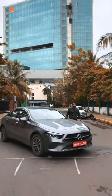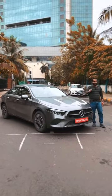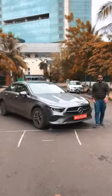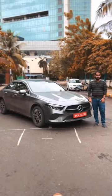This is the A-Class Limousine, Mercedes' entry-level luxury sedan. Here are 5 things that this one has undergone for 2023.